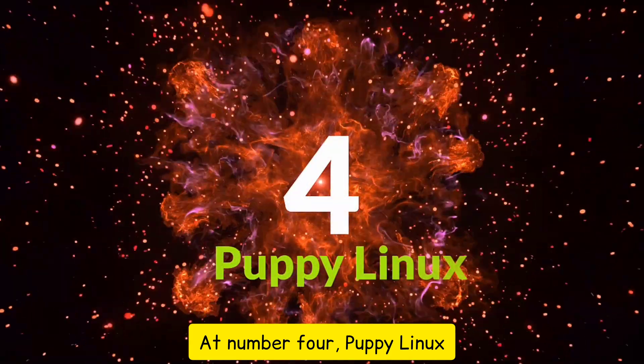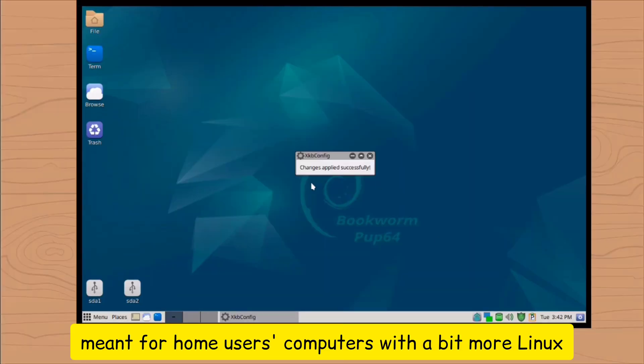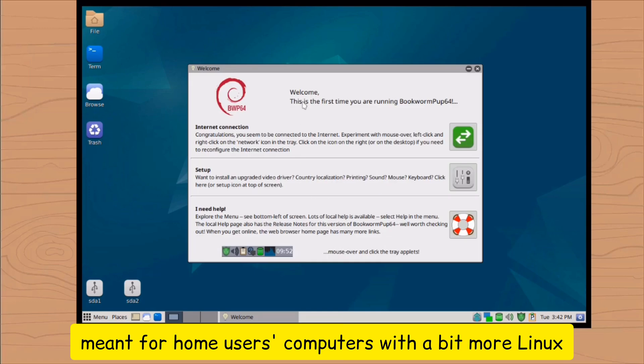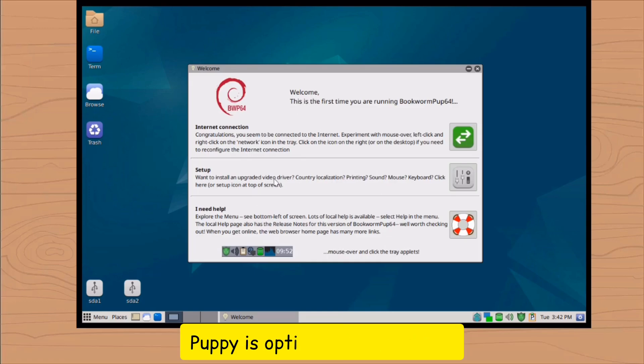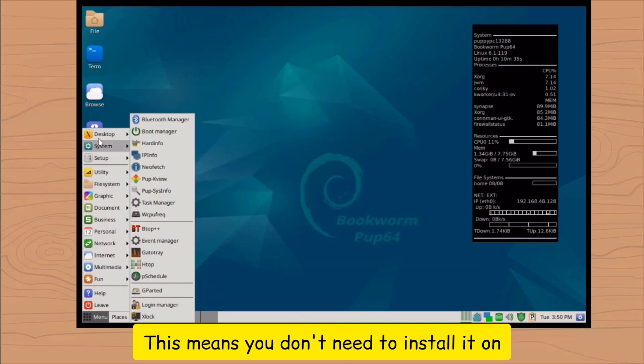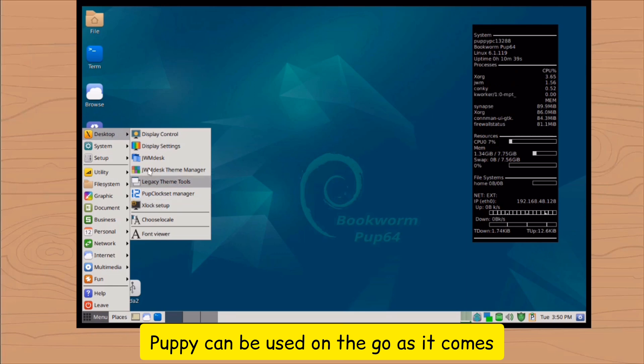At number 4: Puppy Linux. Puppy is a unique family of Linux distros meant for home users' computers, with a bit more Linux experience. Puppy is optimized to boot live and ready to use as soon as you run it. This means you don't need to install it on your hard drive before you can use it. Puppy can be used on the go as it comes.